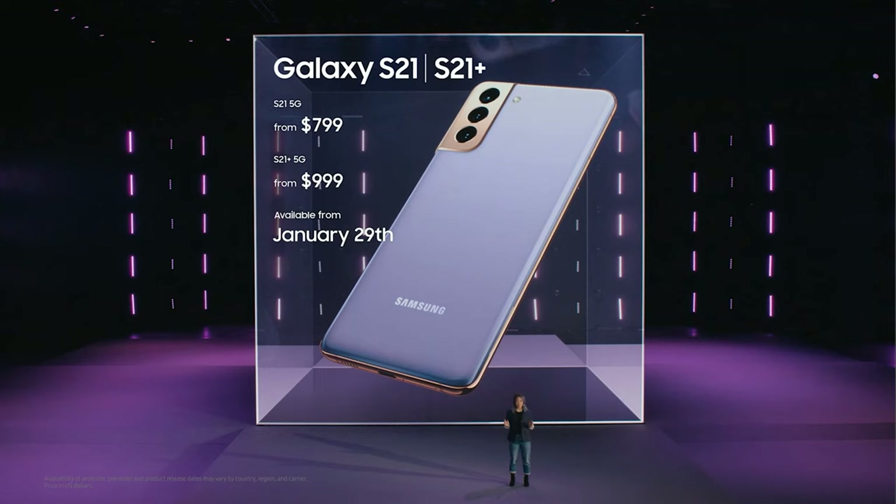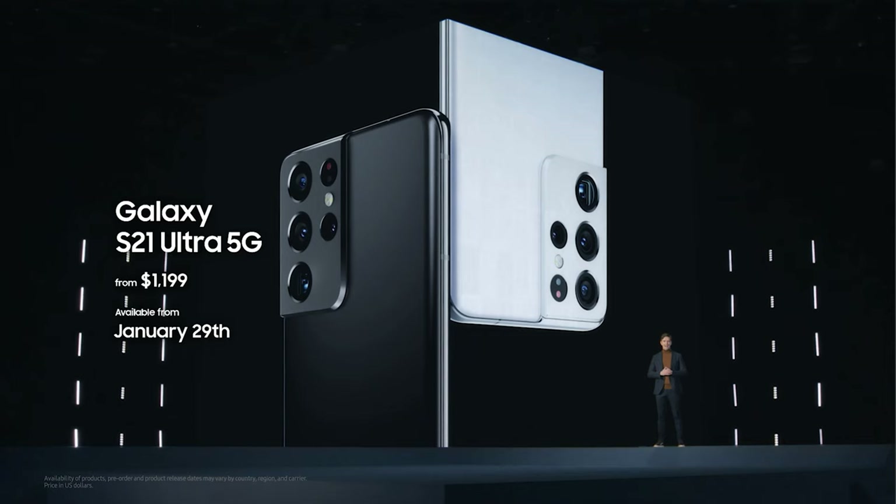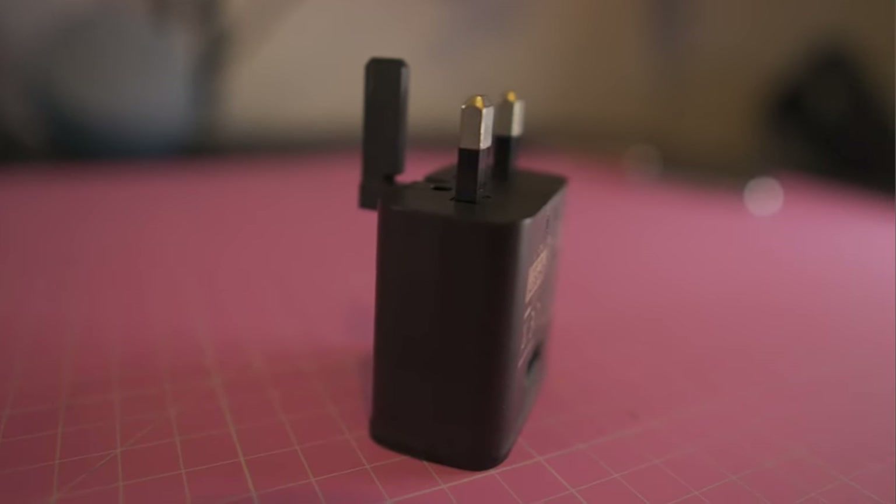Moving on to pricing — this is usually the part that helps people make their decisions. Samsung have actually reduced prices on their phones this year. The S21 comes in at £769, the S21 Plus at £949, and the S21 Ultra starts at £1,149. The prices are lower partly because the S21 and S21 Plus have some compromises — a plastic body and 1080p screen on the S21, and a 1080p screen on the S21 Plus. But the main reason is that these phones do not come with chargers.